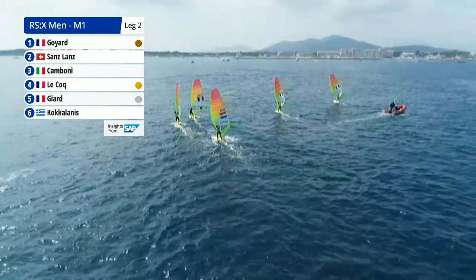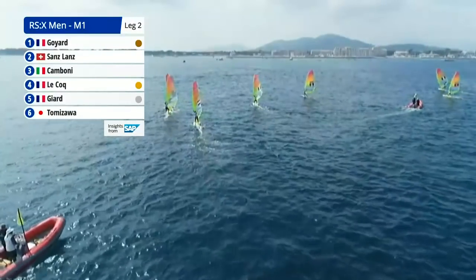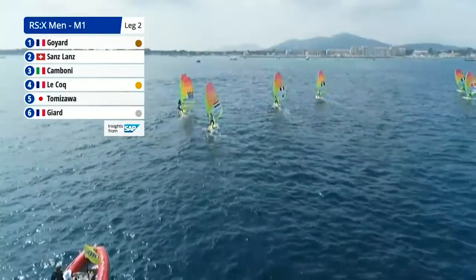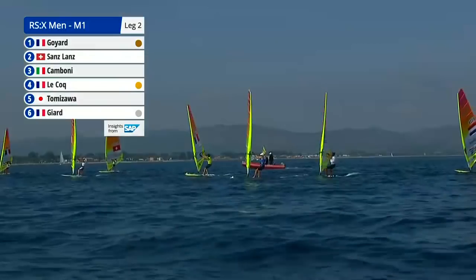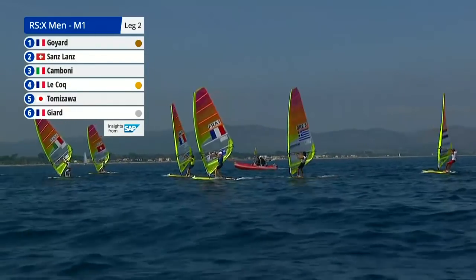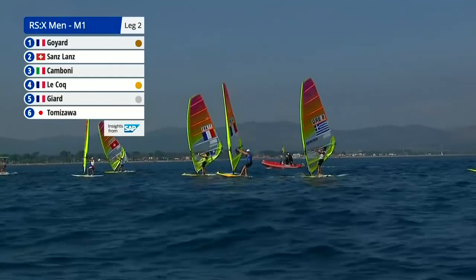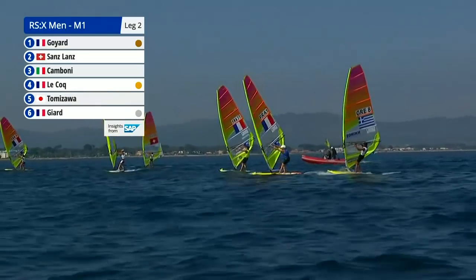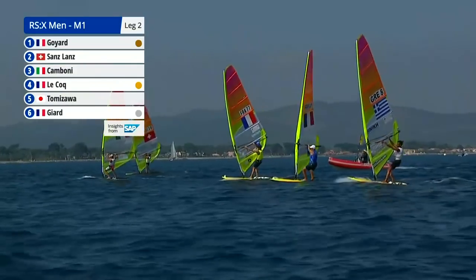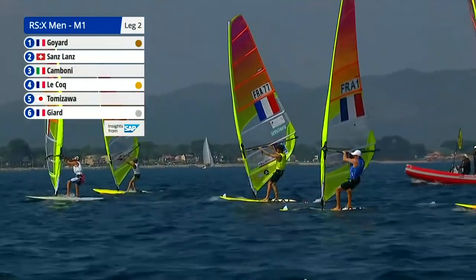Goyard has moved up into a bronze medal position, having started the day in sixth. I did say this was going to get close and interesting, with the top nine all in with a chance of a medal. So earlier we were talking about the pumping upwind technique. Now we are going downwind — the pumps differentiate. It's more of a scooping type of style, just to make sure they get enough depth and go nice and low straight to the mark if they can.